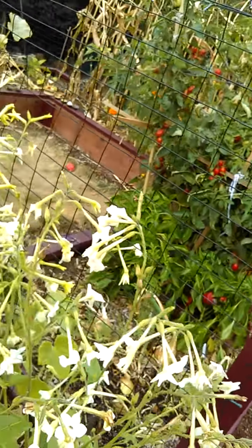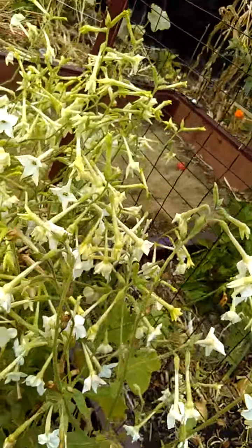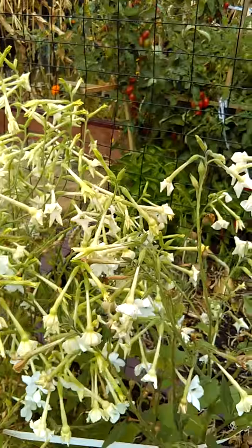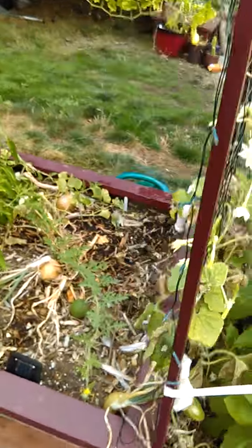These are jasmine cociana. The leaves contain nicotine, and then the flowers smell like jasmine. I was thinking about drying the leaves and making some cigarettes out of them — maybe for some ceremonial smoking of nicotine.